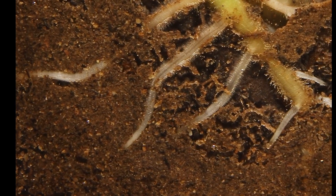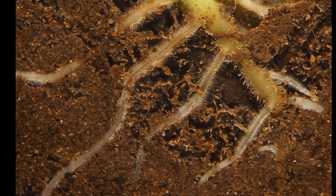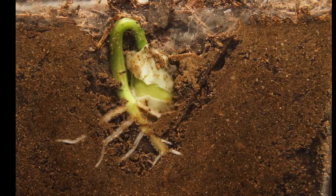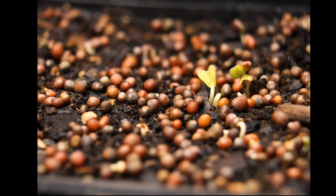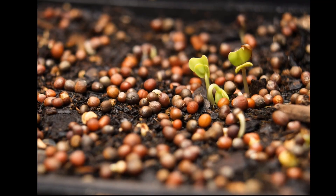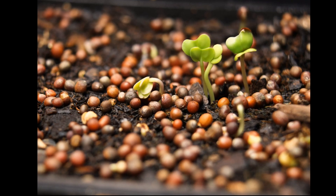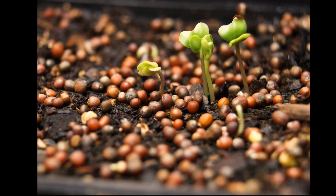The first part to grow is the root. Roots go down into the soil to soak up water and minerals. They also anchor the plant so it doesn't fall over. Soon after, a tiny green shoot pops up toward the sunlight. This shoot becomes the stem, and it grows taller, helping the plant stand upright.